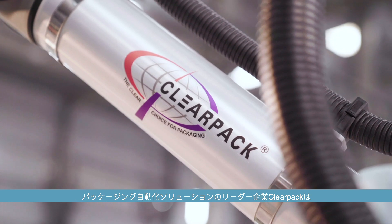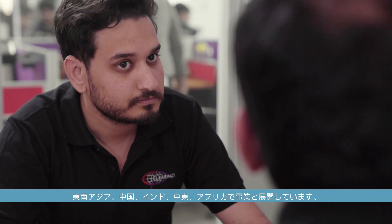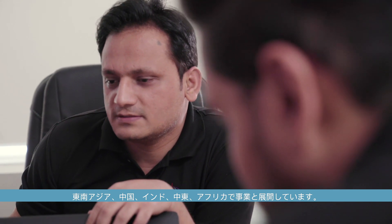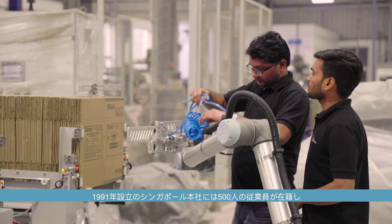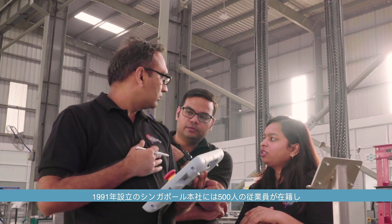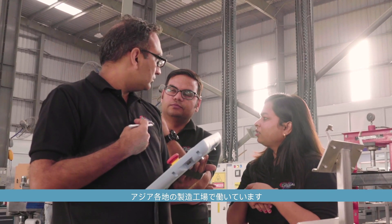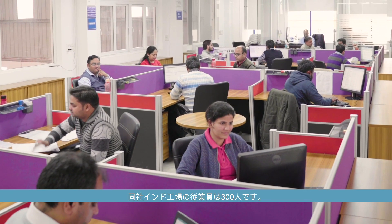ClearPak is a leading packaging automation solutions provider with customers in Southeast Asia, China, India, Middle East and Africa. Established in 1991, the Singapore-headquartered firm has 500 employees working in its manufacturing plants across Asia, with 300 working at their India facility.